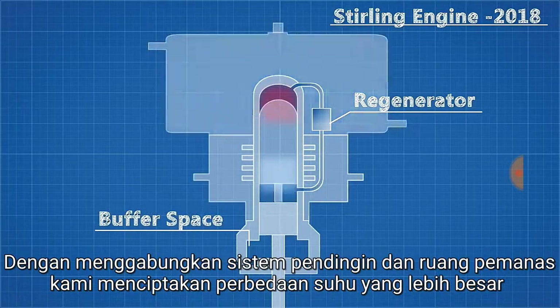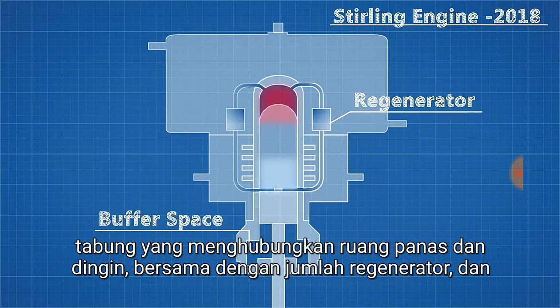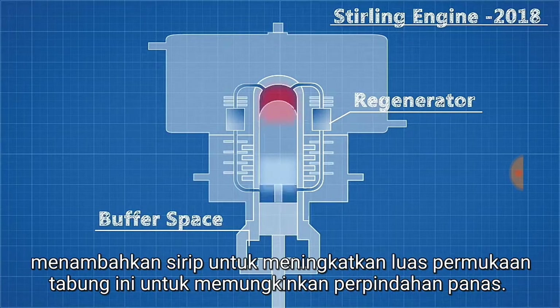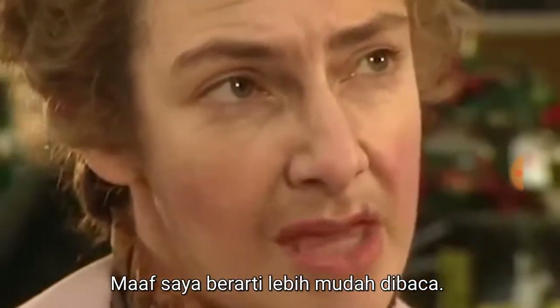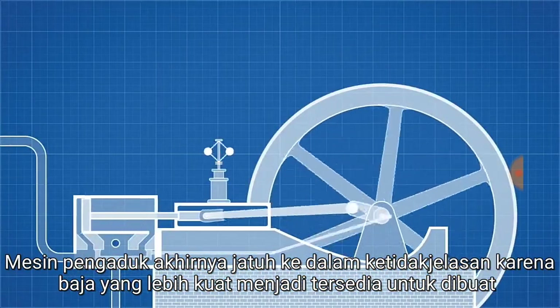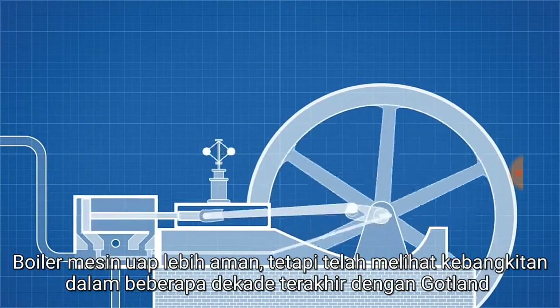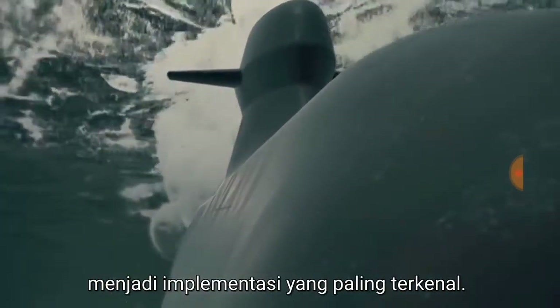Now we have the foundations of a useful engine. By incorporating a coolant system and a heating chamber, we create a larger temperature differential to drive the engine, and the efficiency can be further increased by increasing the number of tubes connecting the hot and cold spaces, along with the number of regenerators, and adding fins to increase the surface area of these tubes to allow for heat transfer. Stirling engines ultimately fell into obscurity as stronger steel became available to make steam engine boilers safer, but have seen a resurgence in recent decades with the Gotland being the most famous implementation.